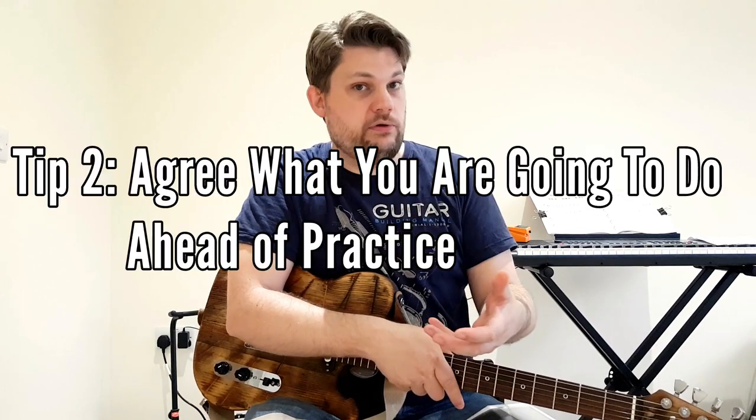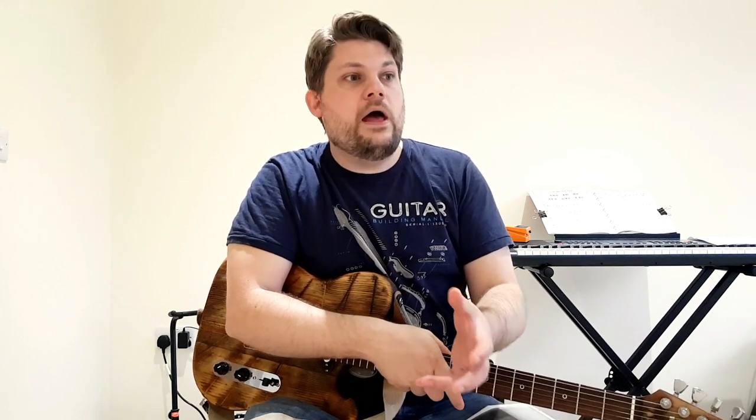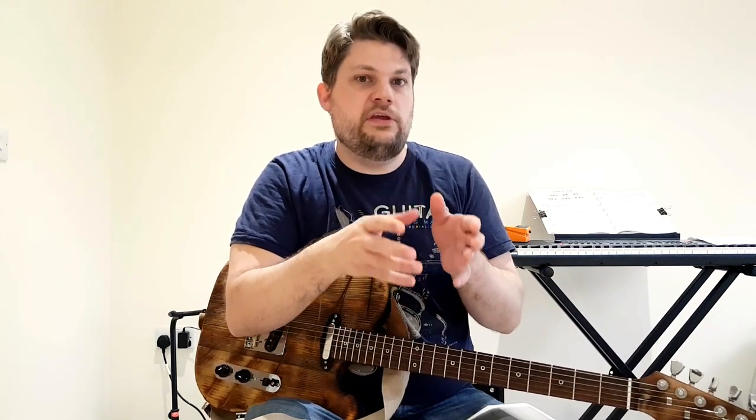Tip number two is to have an agreed plan of attack for the session. Agree the songs you're going to do, what order you're going to do them in, and how long you're going to spend on them ideally — then do it. Go in, play the song, break it down if there are bits that are wrong, work out why, fix it, and play it until it's as good as you think you can get it in that session, then move on. It's great fun just messing around, but if you're paying for that time, it's better to make good use of it.